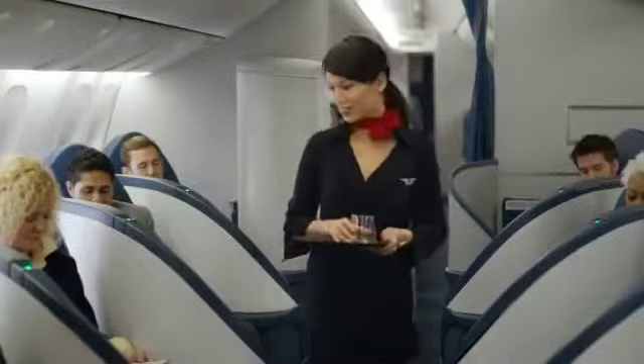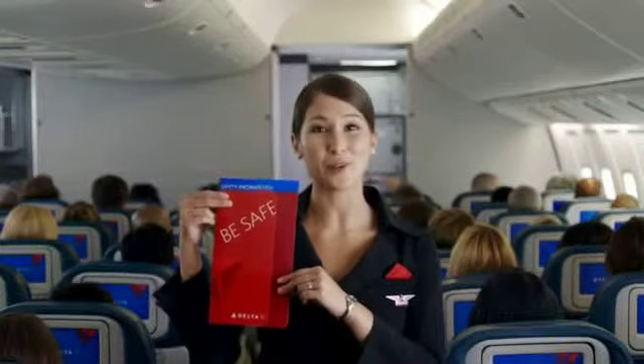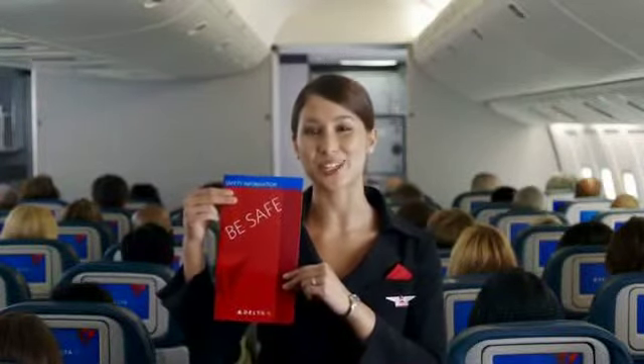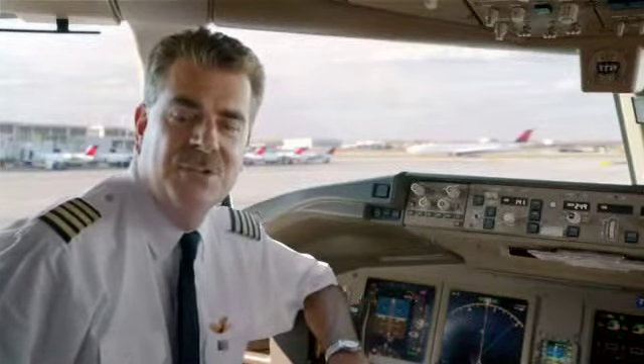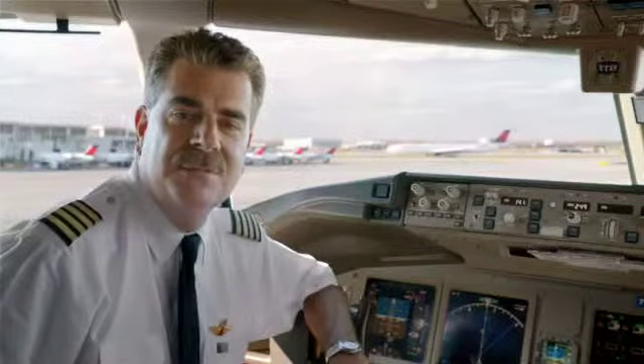As we come through the cabin for our final safety check, please let us know if you have any questions. And finally, now would be a good time for everyone to review the safety information card, which is in your seat pocket. On behalf of everyone at Delta Airlines, we want to thank you for paying attention to our safety presentation. Sit back, relax, and enjoy the flight.